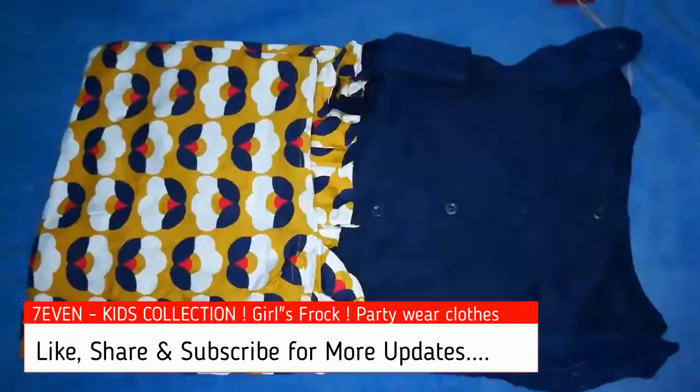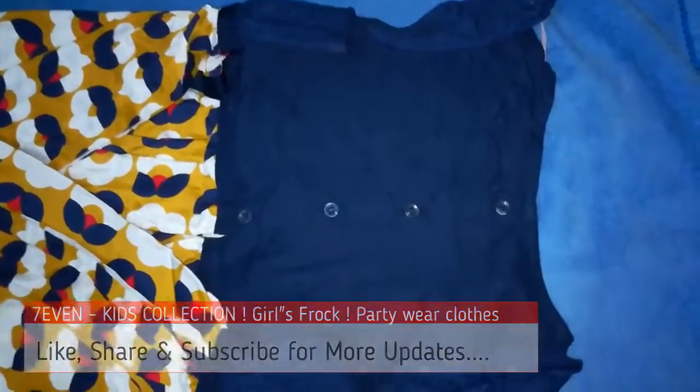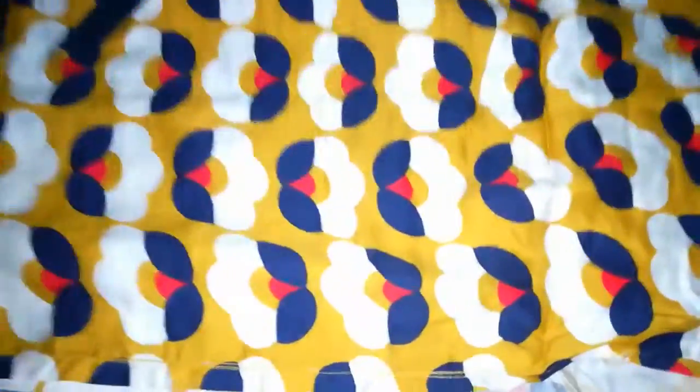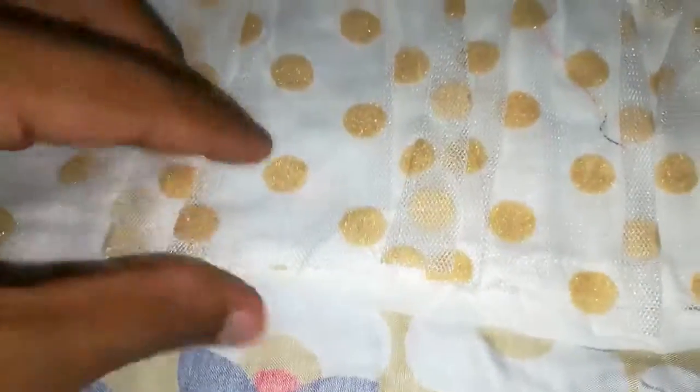The first product is the Bella Moda navy and yellow printed dress. It's a comfort fit, round neck, pure cotton product from Bella Moda. It is a layered dress — see, three layers — with a round neck and button-type cap sleeves. It's a very good product.